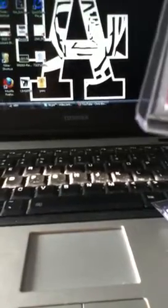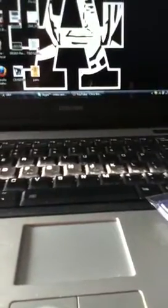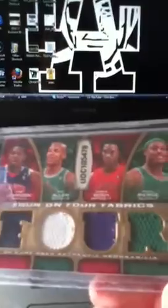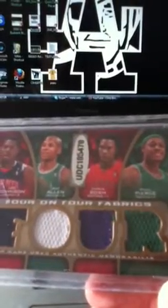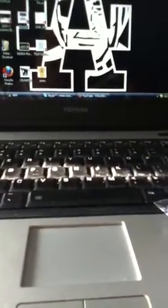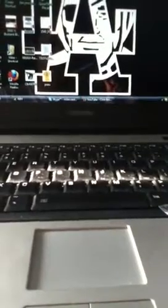Got this LeBron James, Yao Ming, Kenyon Martin, Elton Brand card - this is the hit of the box, an eight-way patch out of 65 with Dwayne Wade, LeBron James, Kevin Garnett, Dwight Howard, and also Chris Bosch. So it has the Big Three for both the Celtics and the Heat - Paul Pierce, Ray Allen, Joe Johnson - that one's pretty sweet.